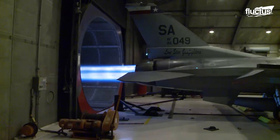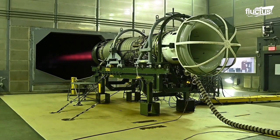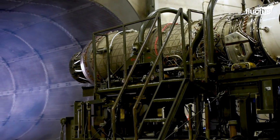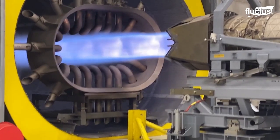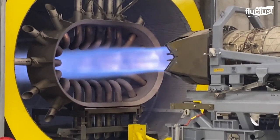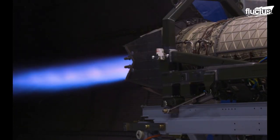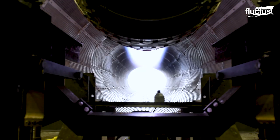Here, jet engines can be tested while still in the aircraft, or after they've been removed. In fact, the entire air intake and exhaust systems of these facilities have been specially designed to optimize engine air flow, while simultaneously minimizing noise. Engine exhaust tests are generally done across a special containment unit known as an exhaust detuner.